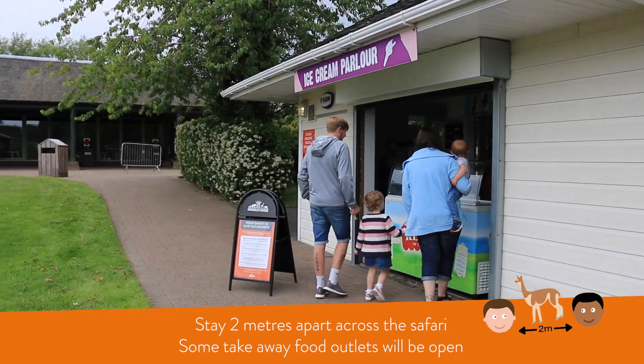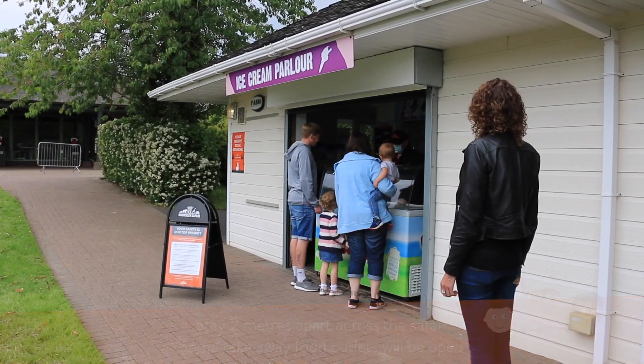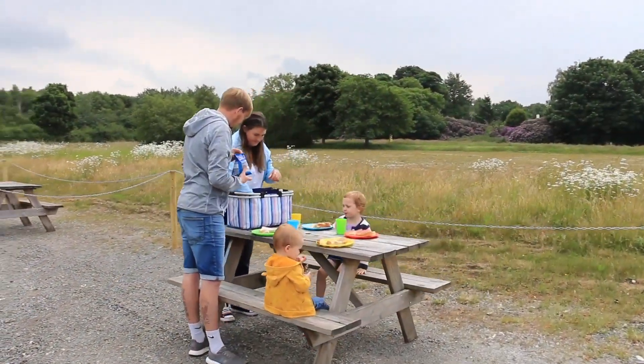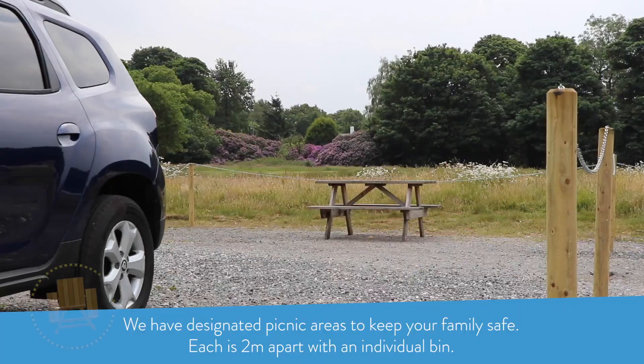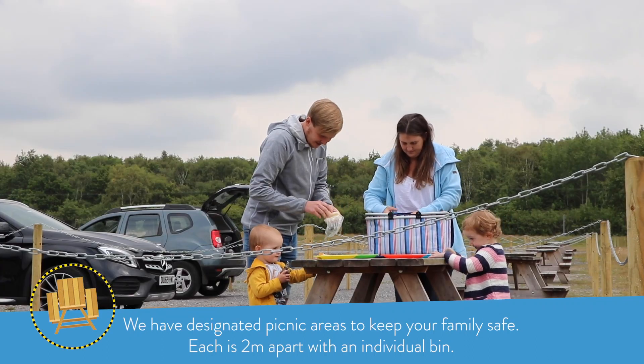Some of our outdoor food outlets will be open, but please keep two metres away from others while you wait. We have designated picnic areas ready for you to enjoy, spaced two metres apart for your family's safety.